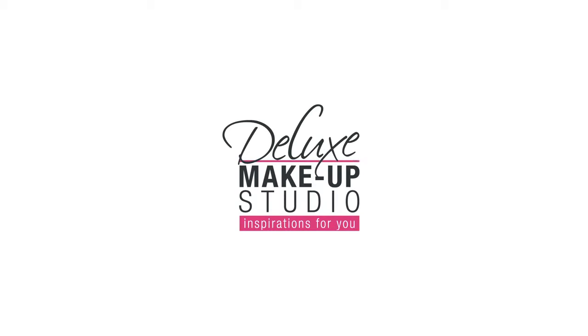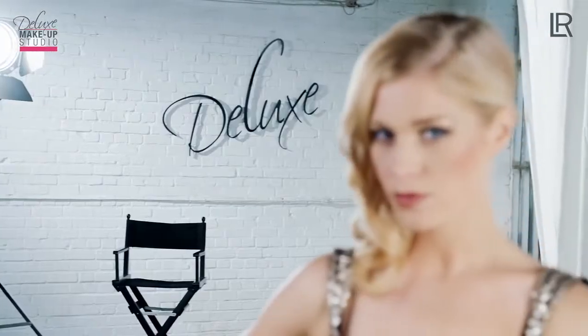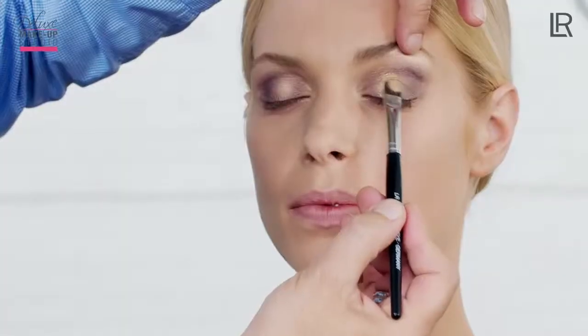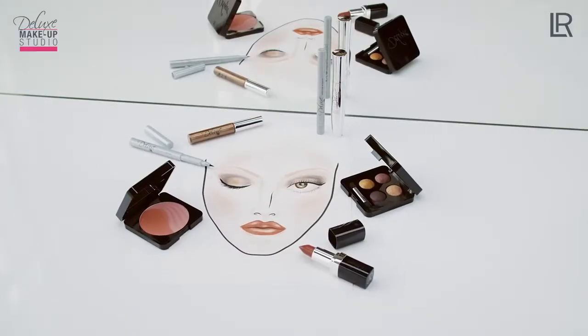Welcome to the Deluxe Makeup Studio — inspirations for color cosmetics. Today with makeup artist Carsten Tittel from Germany, who will present the perfect makeup for a glamorous appearance using professional makeup from Deluxe. We are going to show you step by step how to create a classy, glowing appearance.